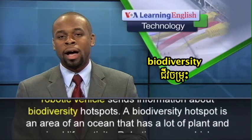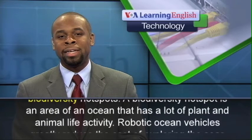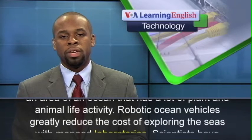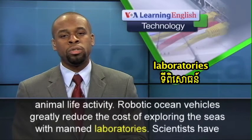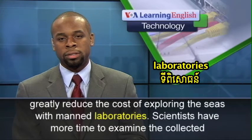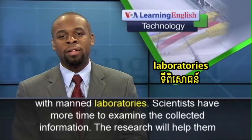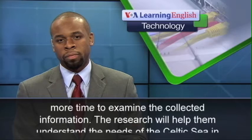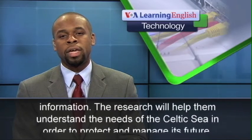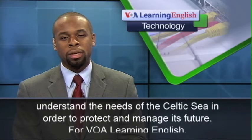A biodiversity hotspot is an area of an ocean that has a lot of plant and animal life activity. Robotic ocean vehicles greatly reduce the cost of exploring the seas with manned laboratories. Scientists have more time to examine the collected information. The research will help them understand the needs of the Celtic Sea in order to protect and manage its future.